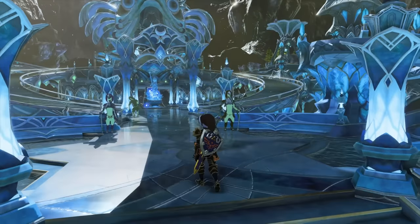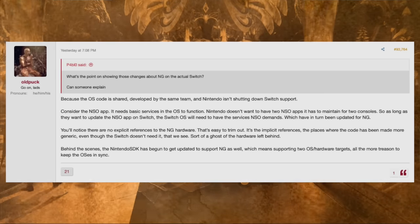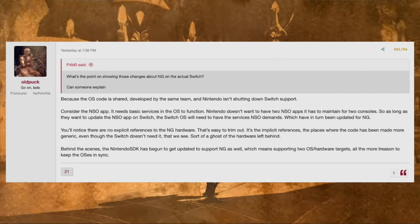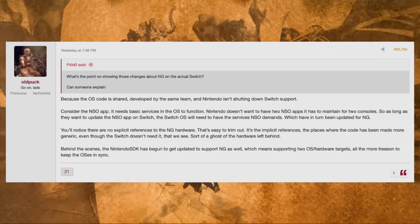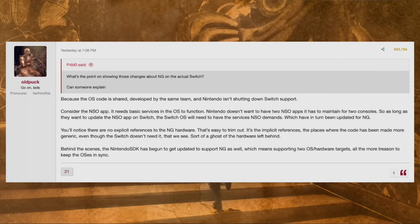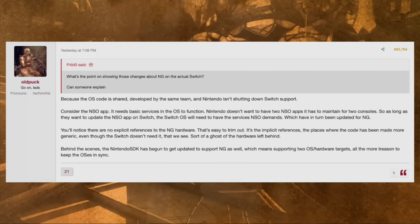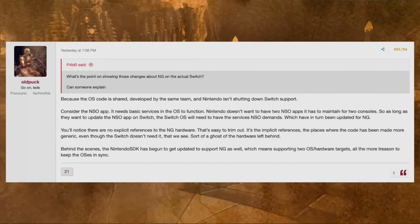Because the operating system code is actually shared and developed by the same team, and Nintendo isn't shutting down Switch support, what Old Puck is noting is that the operating system code is actually going to be shared between the Nintendo Switch and the Nintendo Switch 2. Consider the Nintendo Switch Online app — it needs basic services in the operating system to function. Nintendo doesn't want to maintain two separate NSO apps for two different consoles, so as long as they update the NSO app on Switch, the Switch OS will need to have services that the NSO demands, which will in turn have been updated for the next-generation Switch.